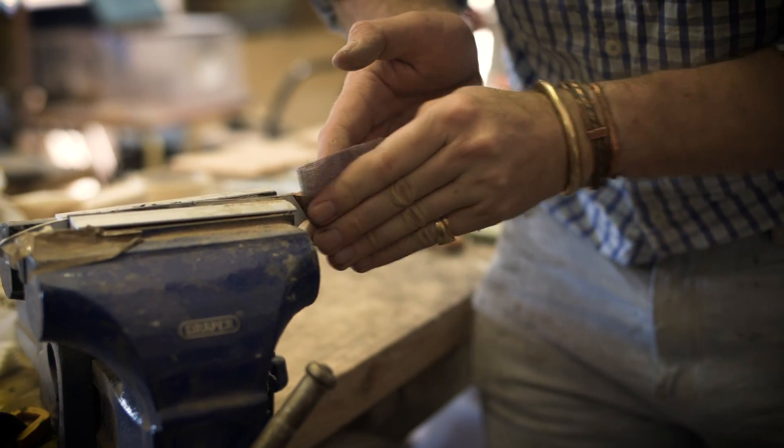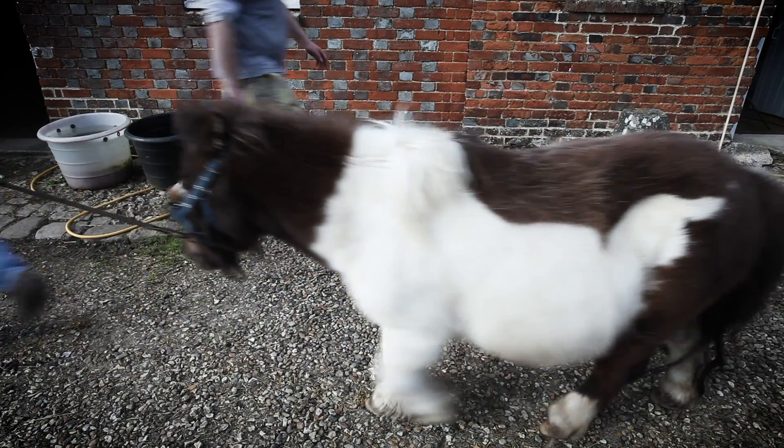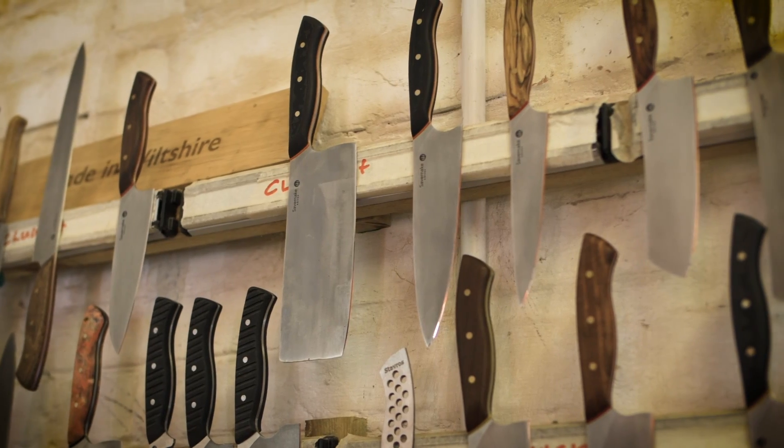We were very much playing the artisanal aspect of things — we are two men in a barn with a pony. We can make about 25 to 30 knives a week and do all the other things we need to do. We maintain our website ourselves, we do our marketing, we do our everything.